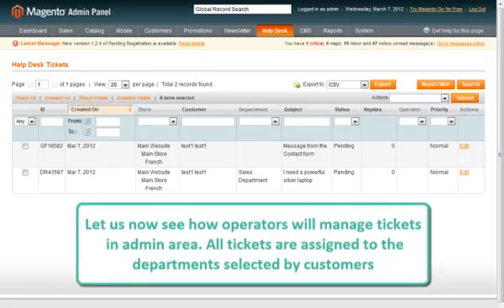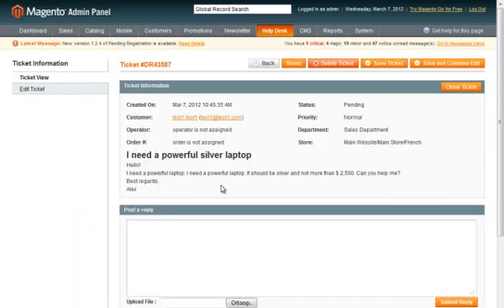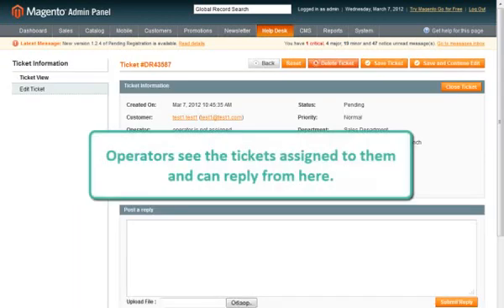Customers can see the full ticket history in their accounts. Let's see how operators can reply to support questions. All tickets are assigned to the department selected by customers. Operators see the tickets assigned to them and can reply from here.